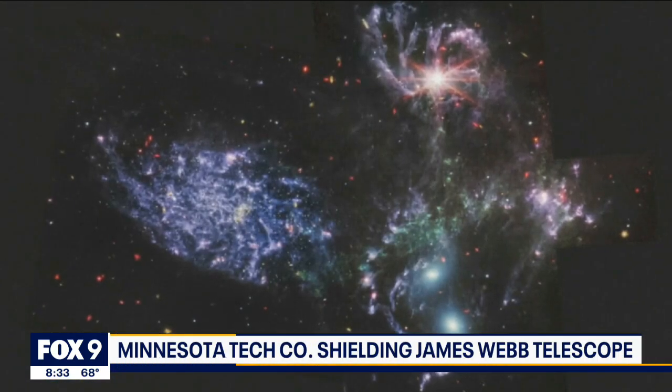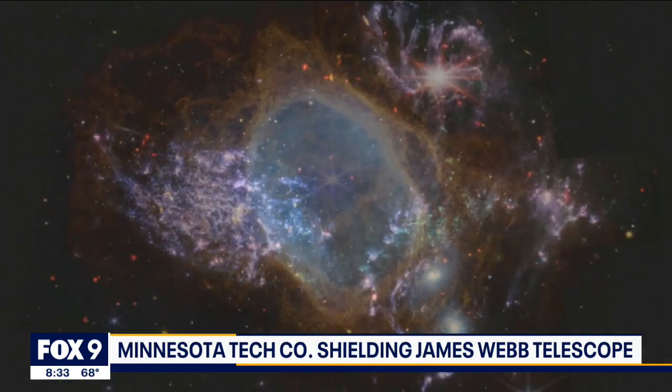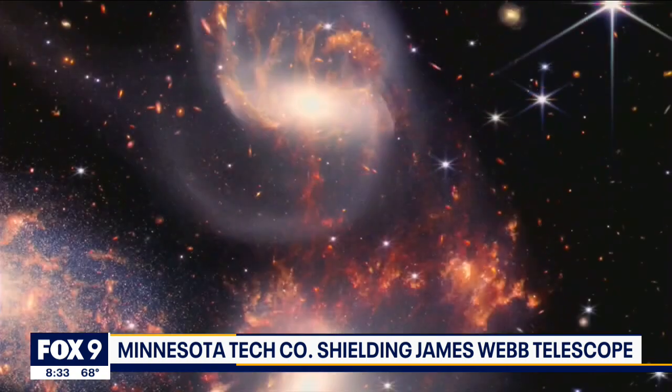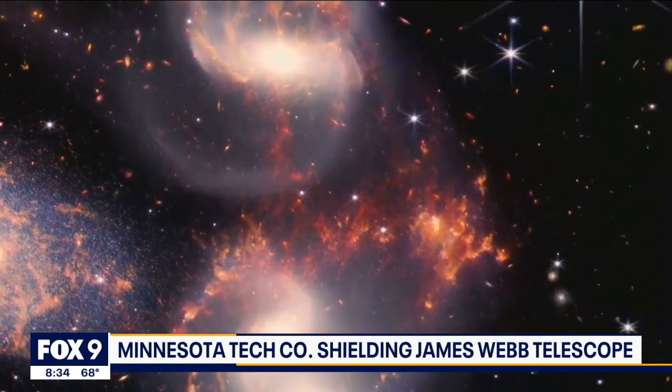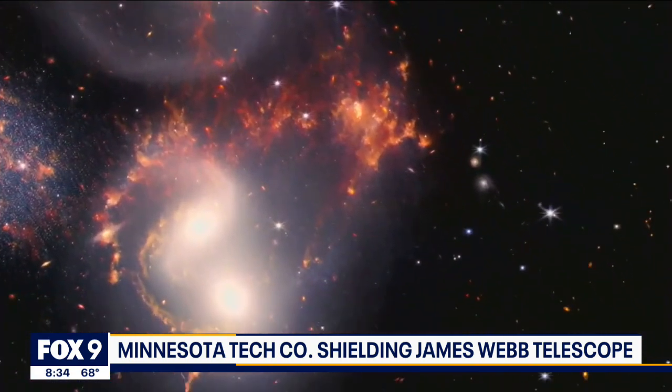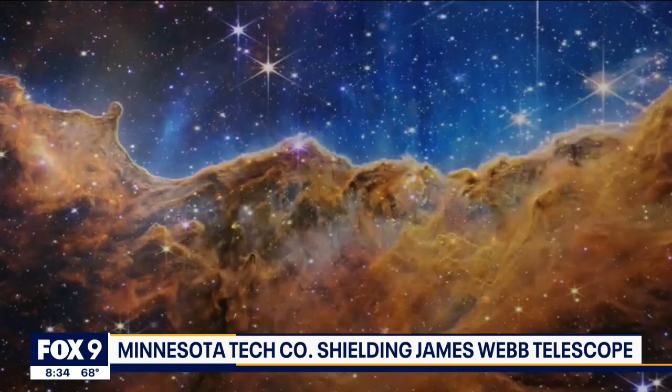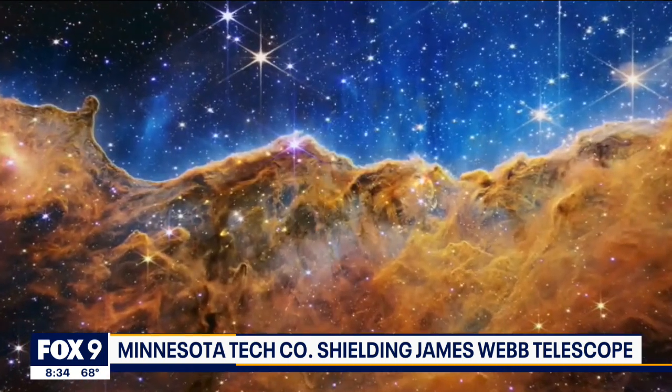Remember a few weeks ago when NASA released these groundbreaking images from the James Webb Space Telescope? That telescope is out there a million miles from Earth, but it is carrying with it a piece of Minnesota — a pretty big piece. A Minnesota company helped develop and manufacture a key component of the telescope. It's pretty cool.